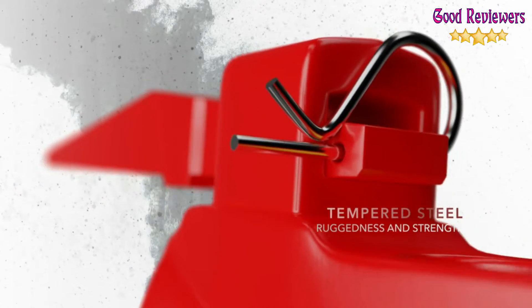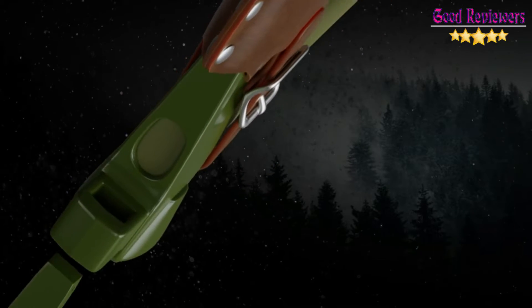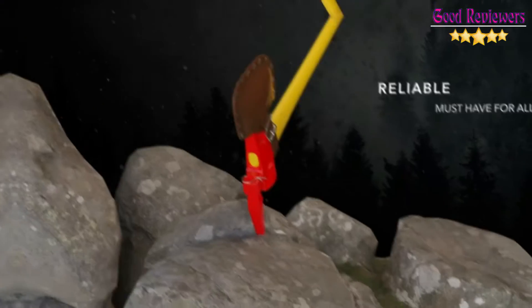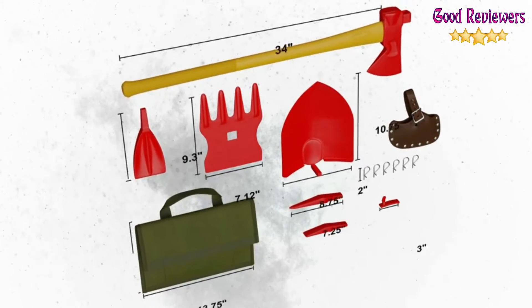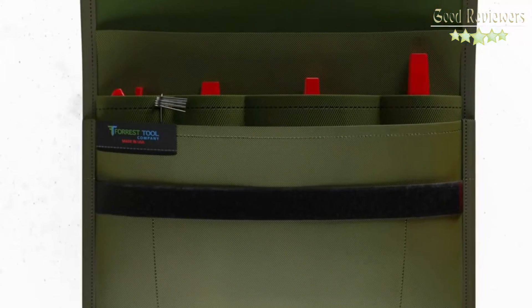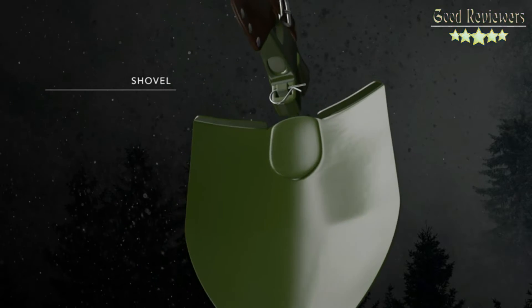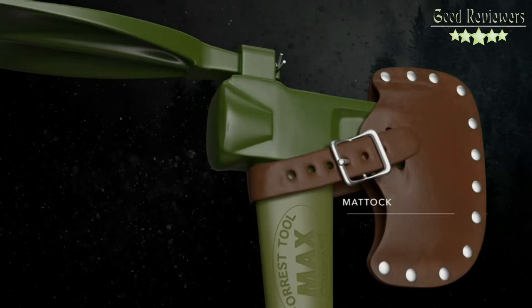Be prepared for your outdoor adventures with the MAX Multipurpose Toolkit by Forest Tool, which includes 8 commonly used tool heads in one lightweight, easy-to-carry case. This toolkit includes a 34-inch composite polyglass handle, Hudson Bay axe head with shovel, pick, broad pick,matic blade, combination McLeod rake and hoe with fastener, 6 lock pins, embossed leather axe sheath, and a Cordura carrying case. An indispensable addition to your outdoor essentials, this toolkit is sturdy enough to help you in case of an emergency.